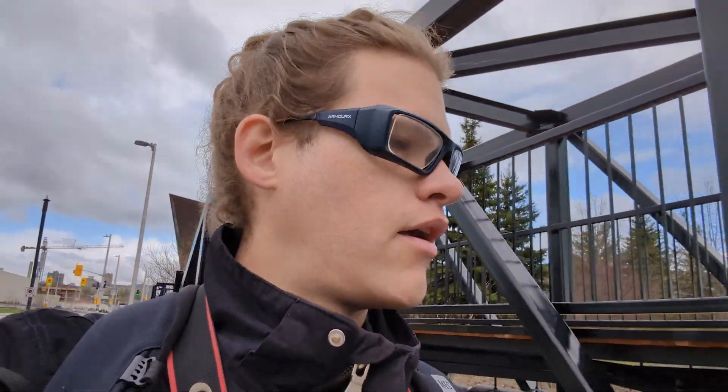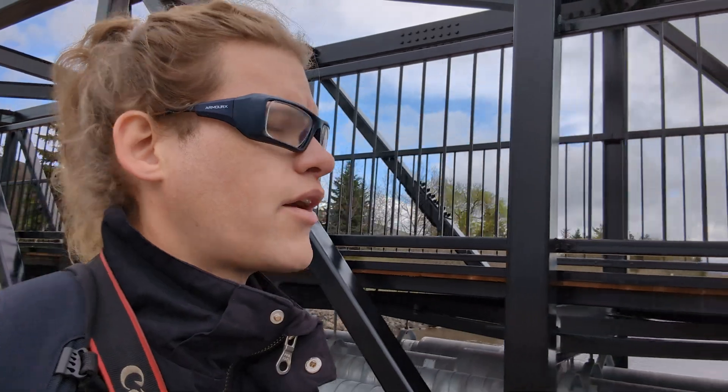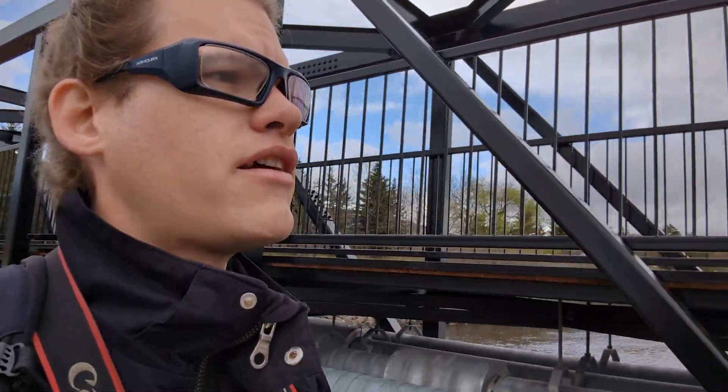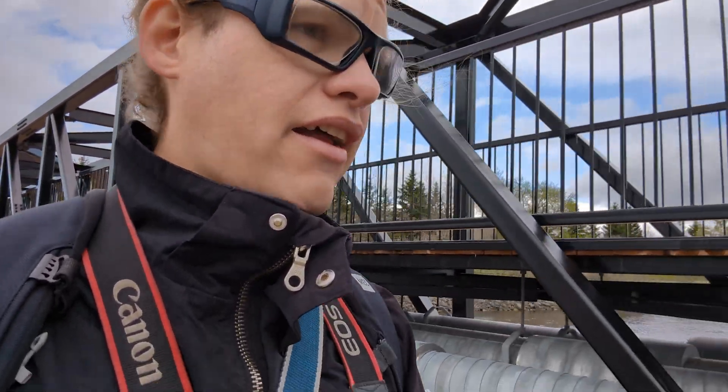Good day, YouTube, denizens of Ottawa and elsewhere. Back in 2019, the Ottawa River flooded quite a bit, and it was kind of a bit of a disaster. Not a complete disaster, but for some people it definitely was. The army was called out, and they did lots of sandbagging in the Britannia area.